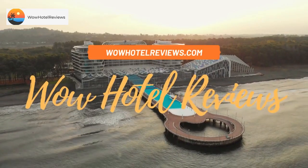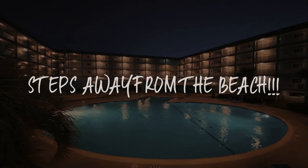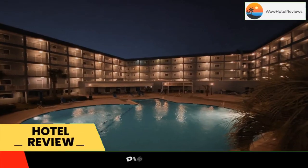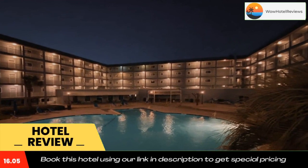Hello guys, welcome to Wow Hotel Reviews. Today I am reviewing Steps Away from the Beach, a non-star hotel. Please use our Booking.com link in the description to book the hotel and get good pricing.